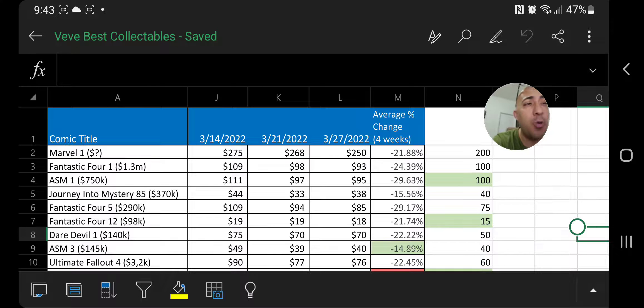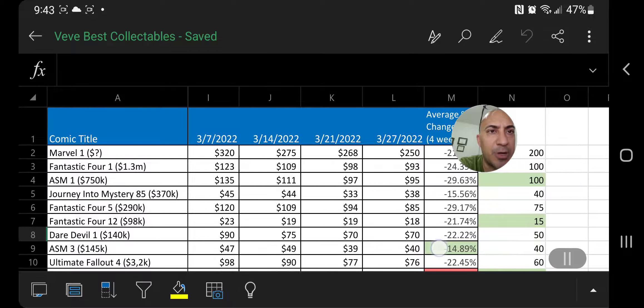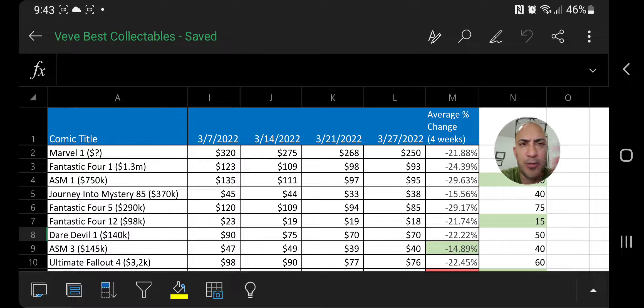We're going to take a quick look at what's going on with the VeVe comic books — what books have gone up in price, what books have gone down in price. If you like this type of stuff and you like comic books, subscribe to the YouTube channel Big Collectibles. We're going to look at the last four weeks of data, keeping this simple and straight to the point.